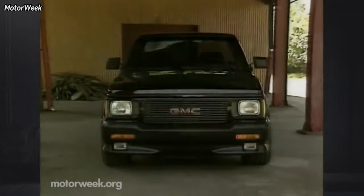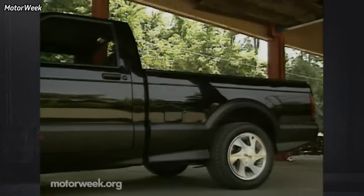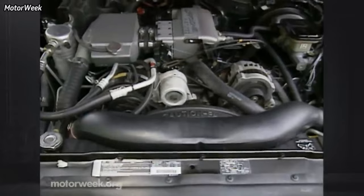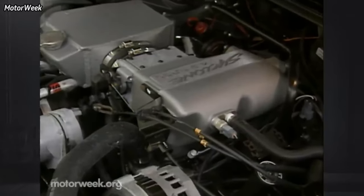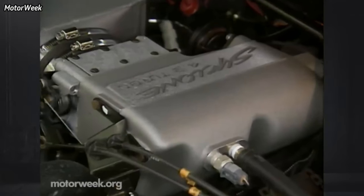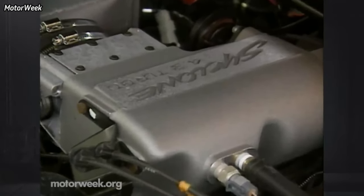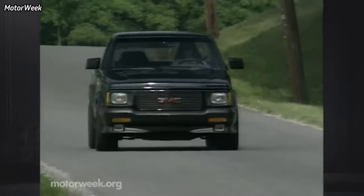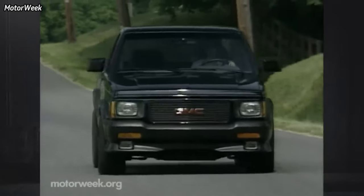With only 2,995 produced in its single year of production, the GMC Cyclone is rare enough to command big dollars, but if you're playing a long game and want to invest, you could do a whole lot worse. The turboed 4.3-liter was notorious for its weak cast pistons, a result of having marginally sized fuel injectors. But since the 4.3 is a small block Chevy with two fewer cylinders, this is an easy upgrade.